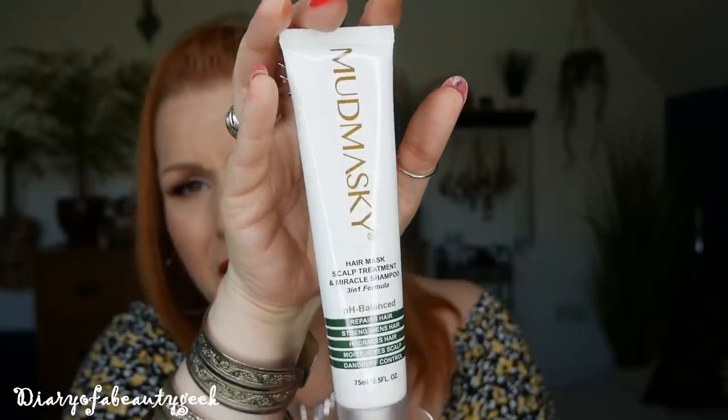Lastly, we've got a product by Mud Maski — a hair mask scalp treatment: a miracle shampoo three-in-one. It's pH balanced, repairs hair, strengthens hair, hydrates hair, moisturises scalp, and controls dandruff. There's 75ml there. I've had a few products from this brand before but not this one. It's not tested on animals, natural ingredients. To buy it costs £21. It's formulated with Moroccan argan oil, Moroccan mud, and flowers. Massage it onto your wet scalp and hair, leave for one minute, then rinse. That sounds really lovely.